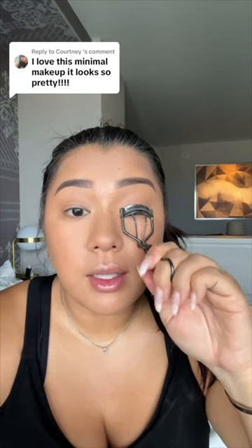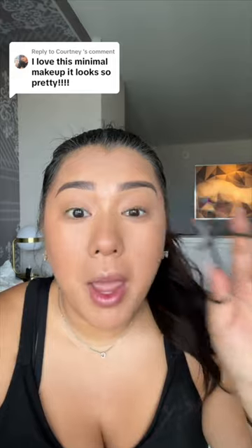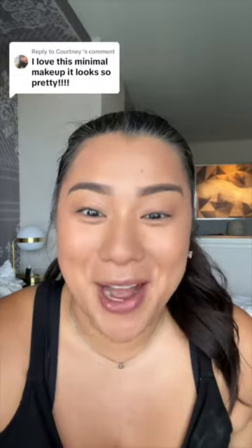Now we curl the lashes nice and well. I've been also using lash serum every night, so they are looking so much better, which is fabulous because I have short little stubborn Asian lashes that just never want to hold a curl, never show up.